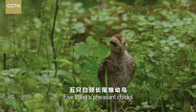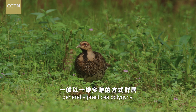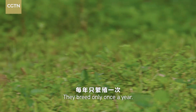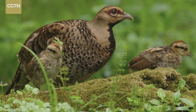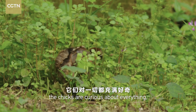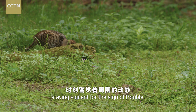Five Elliot's pheasant chicks go out with their mother looking for food. The Elliot's pheasant species generally practices polygyny and breeds only once a year. The mother takes meticulous care of their chicks. Still new to the world, the chicks are curious about everything, which makes their mother more worried, staying vigilant for any sign of trouble.